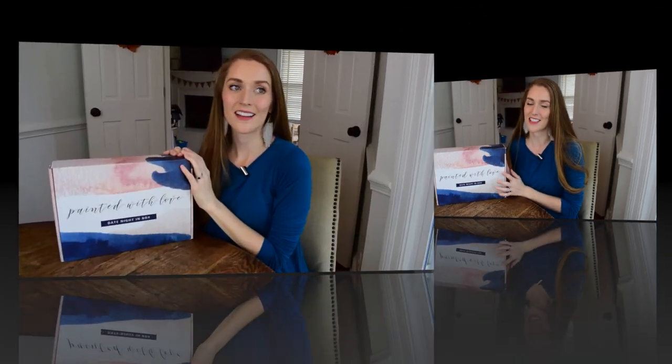This video is all about Date Night In, and I think this is box number eight for us. We've done the Date Night In subscription box before, so I'll be doing an unboxing of their September box. I know it's October, but that's one of the neat things about Date Night In — it's a date ready for you whenever you're ready to have it.